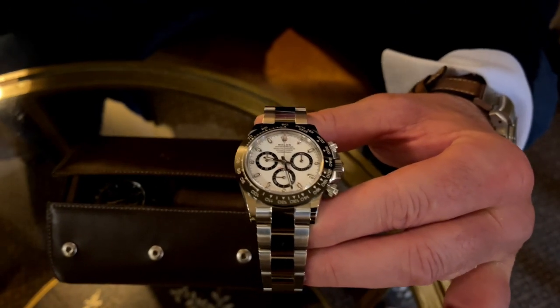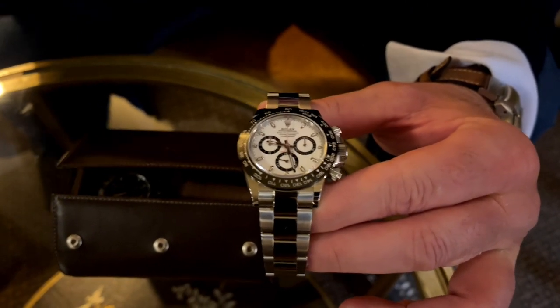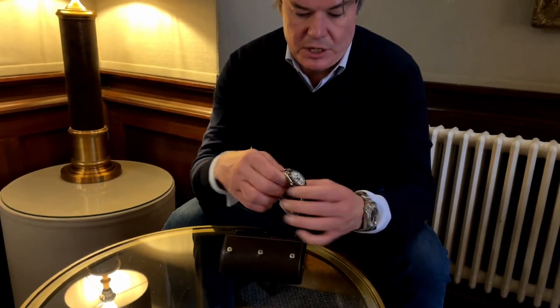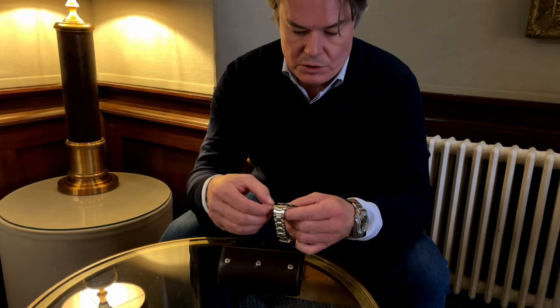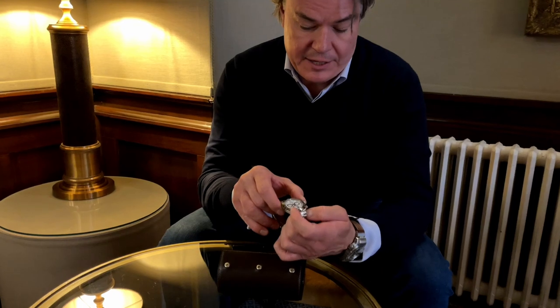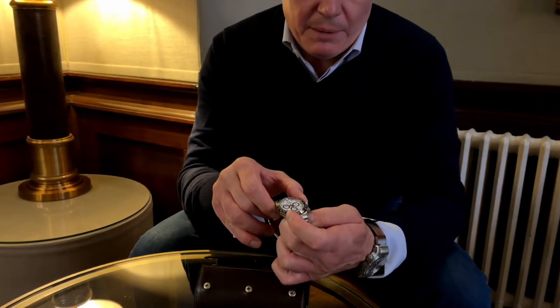It does have an incredible movement in it — this is a really strong chronograph movement. It's a column wheel with a vertical clutch. The pushers are silky smooth — I mean, that is incredible.